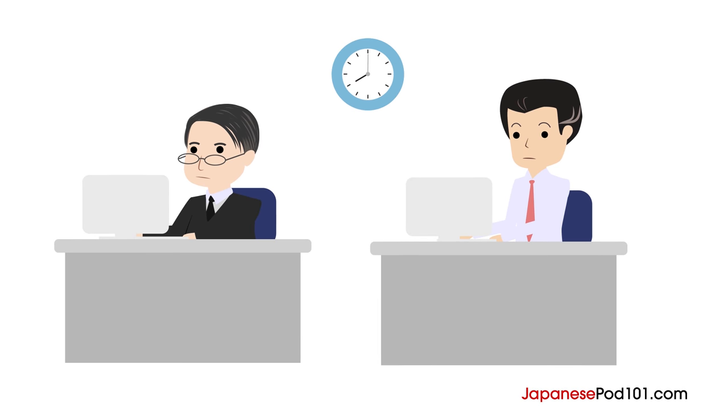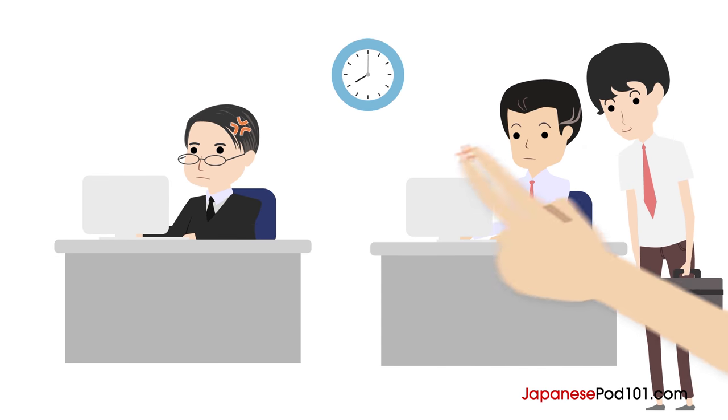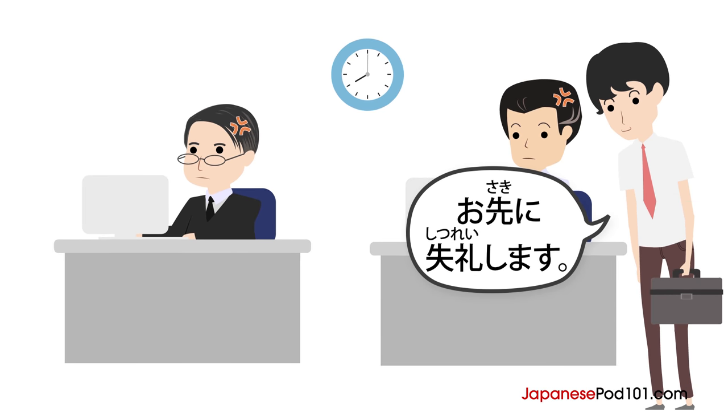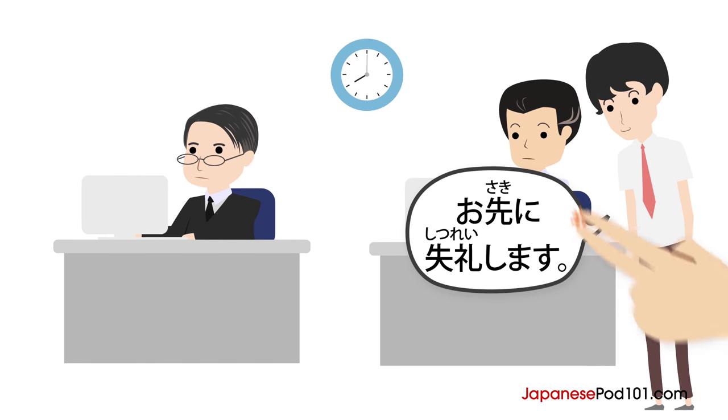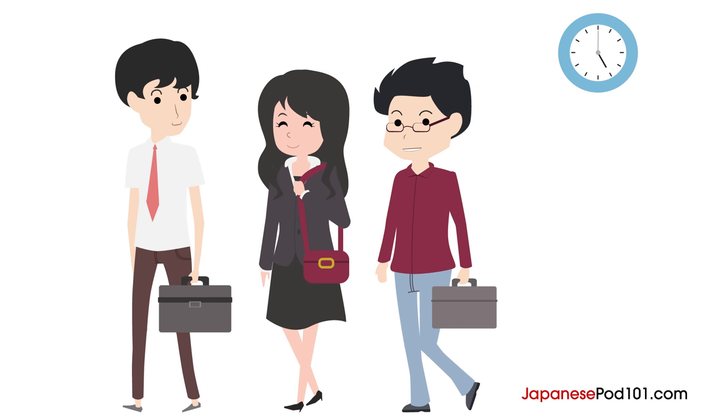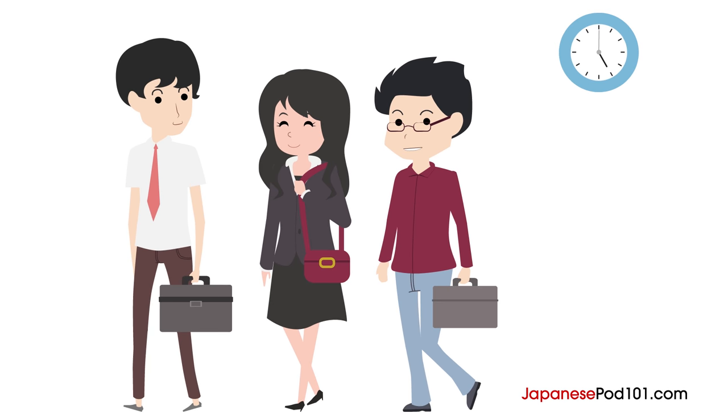In traditional Japanese corporate culture, working overtime is very common. It's also considered bad form to leave the office while your co-workers are still working. That's why the expression Osaki ni shitsureishimasu is used when you leave the office — as an implied apology for leaving earlier than the people still there. The tendency to overwork is still a large part of Japanese culture, but younger generations are less and less likely to do so.